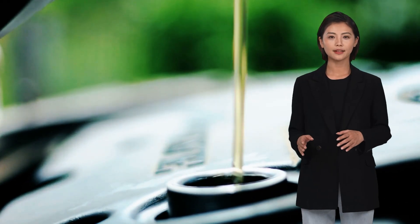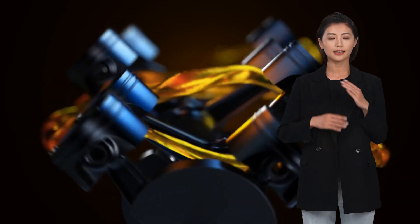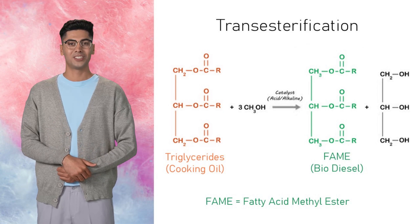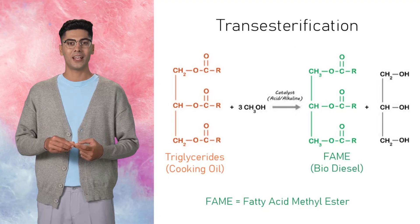To really appreciate the impact, it helps to understand the science behind how used cooking oil turns into biodiesel. Most cooking oils, like canola, soybean, sunflower, and olive oil, are made up of about 95 to 98% triglycerides — large, thick molecules that aren't suitable for regular diesel engines because they're too viscous. That's where a process called transesterification comes in: a chemical reaction where triglycerides are broken down into much smaller molecules called fatty acid methyl esters, or FAME for short. That's what we call biodiesel. It behaves much more like regular diesel fuel and can be used in most diesel engines, sometimes even without any modifications.